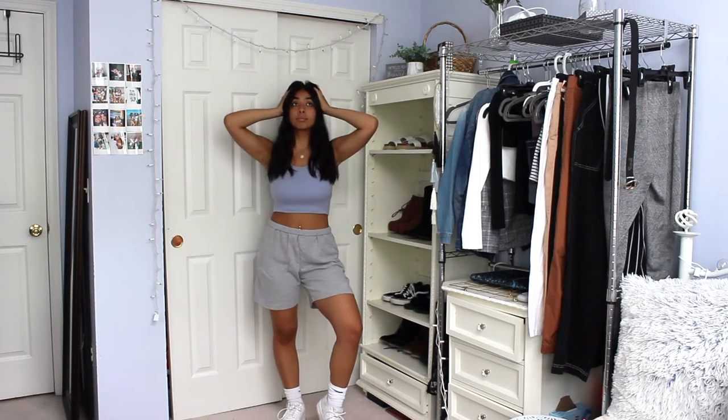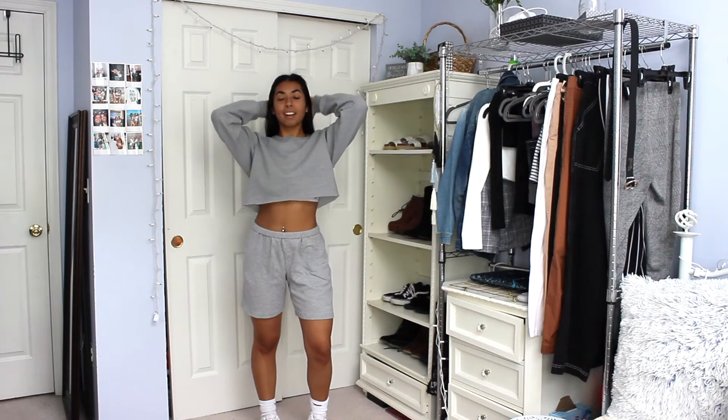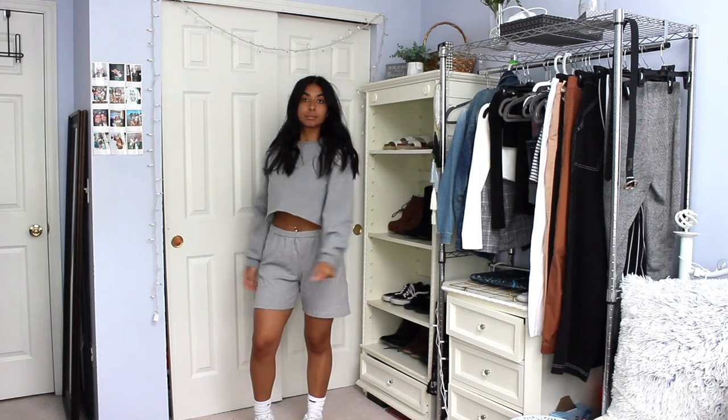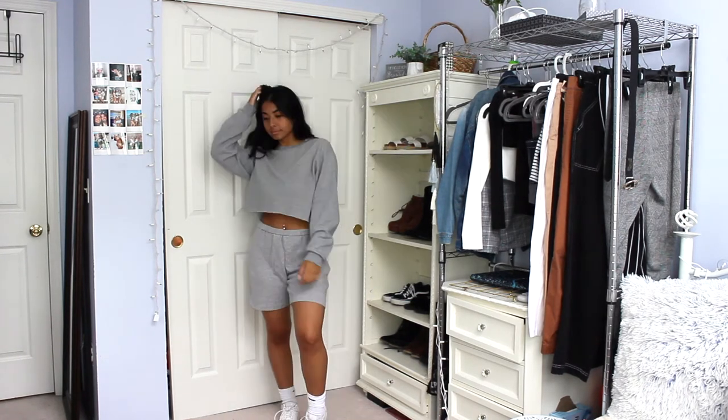Honestly, matching these shorts with any color tank top is perfect and you can get so many outfits out of this. For maybe a cooler day or night, I put on a matching gray sweatshirt that I actually cropped myself. I just think this outfit is so cool — I would totally wear this out.